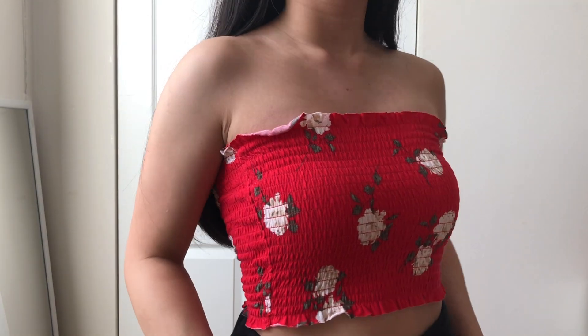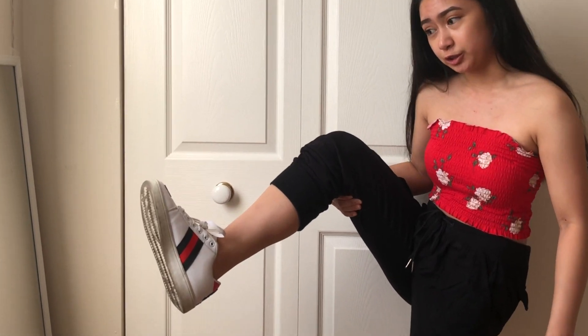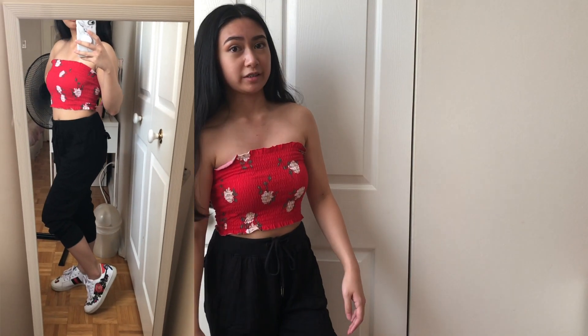This is another outfit with the same joggers, this time with a tube top from Garage. I paired it with my Gucci shoes because the shoes have red details that go well with the red tube top.